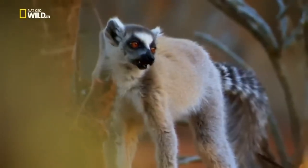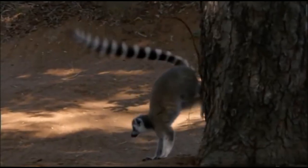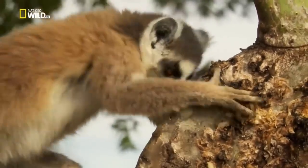Females control the group using signals. They mark their territory using scent glands on their genitalia, while males rub tree bark with special wrist protrusions, leaving a scent.